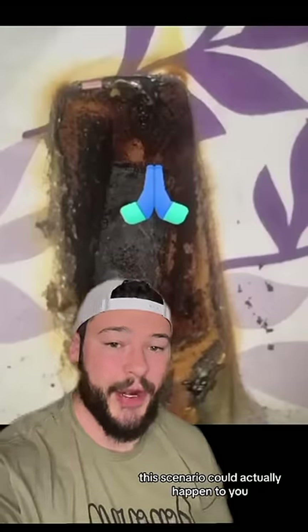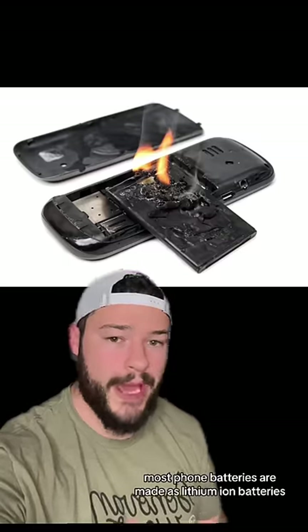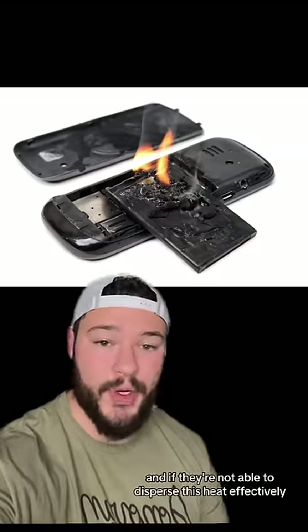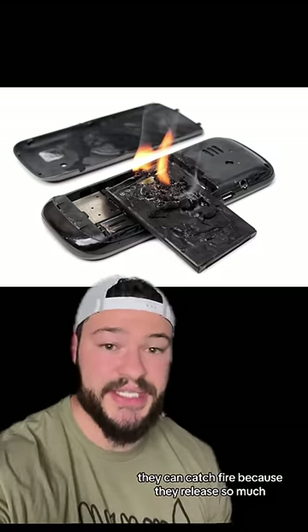Believe it or not, this scenario could actually happen to you if you sleep with your phone below your pillow. Most phone batteries are made as lithium-ion batteries. Lithium-ion batteries over time produce heat, and if they're not able to disperse this heat effectively, they can catch fire because they release so much.